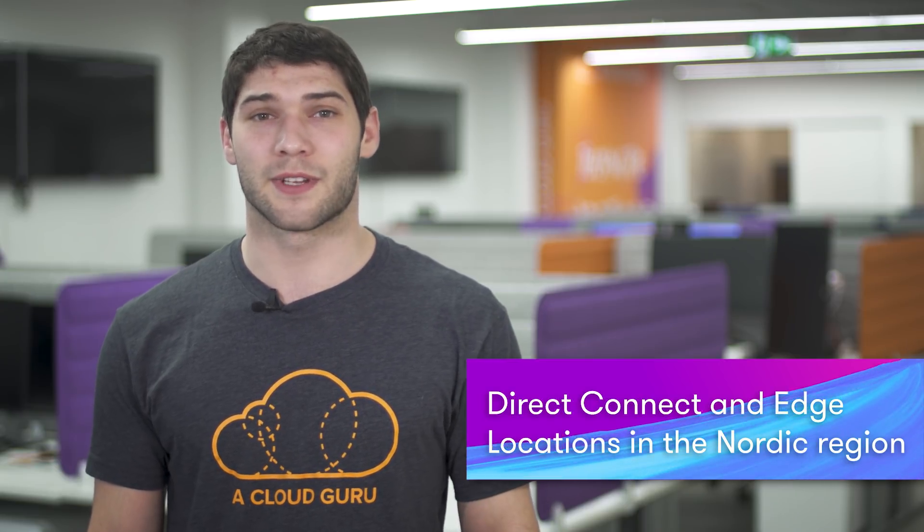Amazon sends some love to the Nordic region by releasing two extra edge locations in Oslo, Norway and Copenhagen, Denmark. This release should increase the availability and performance of content to users in the region and reduce their latency. Not only that, but Amazon have released Direct Connect in both these countries, allowing these sites to reach AWS resources in any global region.